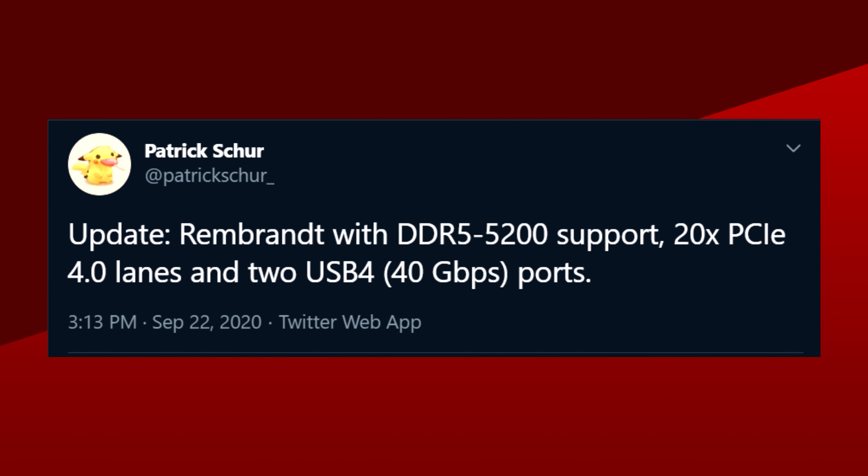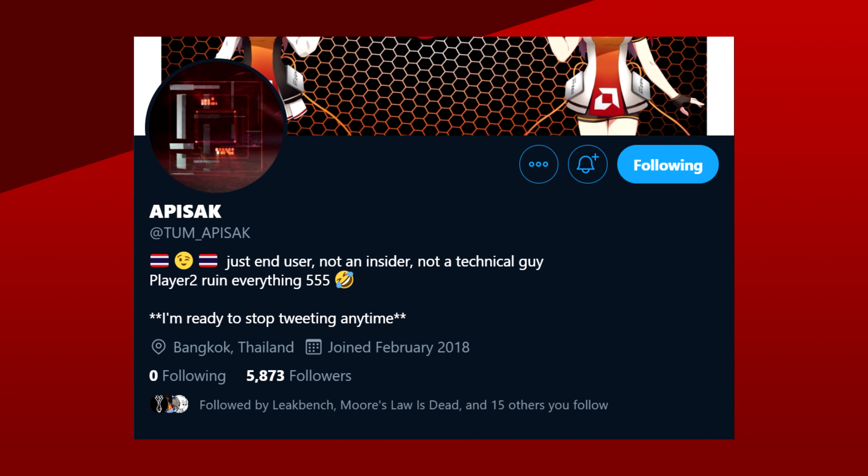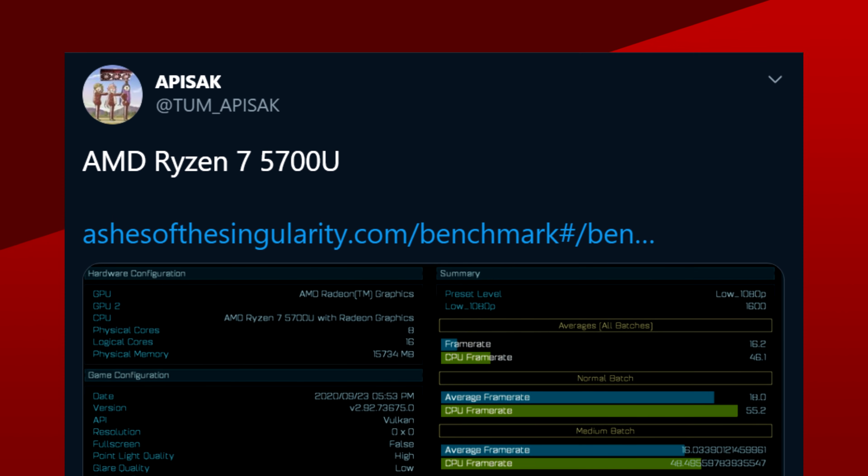N6 actually entered risk production earlier this year, so that's 2022. What about the Ryzen 5000 mobile APUs, which are coming very soon? Tom Apisak, leaker extraordinaire, has found the first benchmarks for it in the Ashes of the Singularity database.